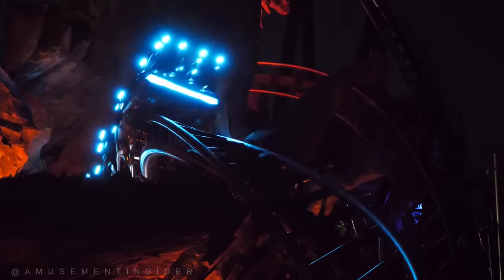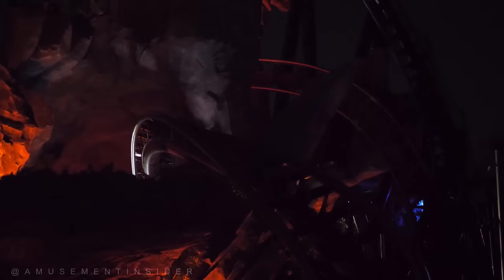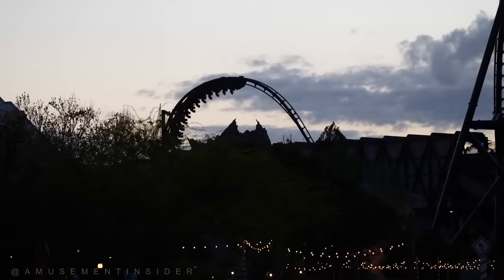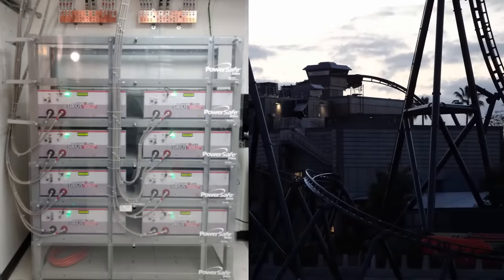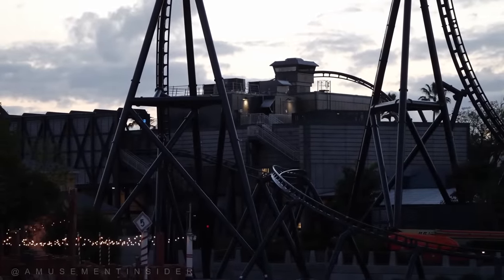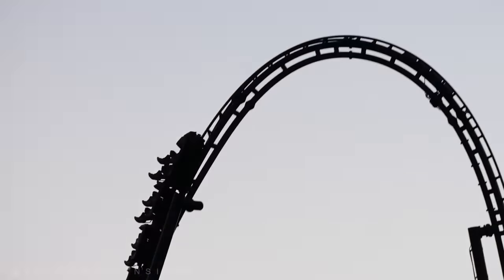In order to create this much power to launch a train through two separate launches, the system uses a substation to avoid pulling down the park's power. Generators are connected to supercapacitors which charge, hold, and dump power. When directed, the LSMs can each have access to kilowatts of power without causing a park-wide blackout. Each launch uses around 50 of these LSMs to propel the ride through its high-thrill layout.